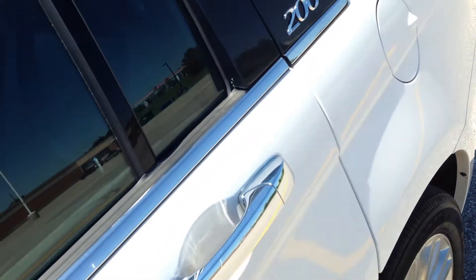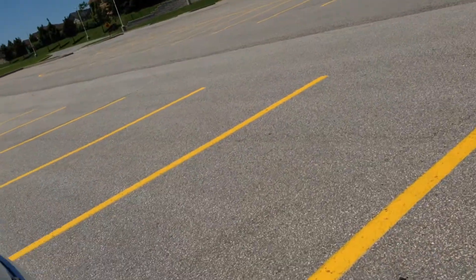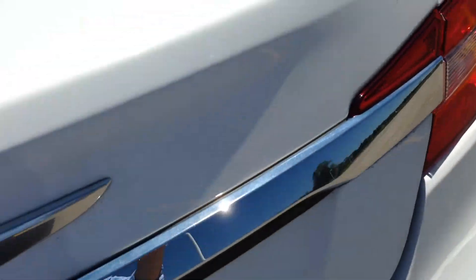Let me pop the trunk so I can show you guys what that looks like. It does have a power trunk, so you're going to need the key — hit the key twice and it'll pop open like so. As you go into the trunk, you're going to see that it is fairly sizeable. You can put all your golf clubs in there, or some soccer balls if you're into that. 60-40 folding seats. Underneath here is your jack and your compact spare tire.